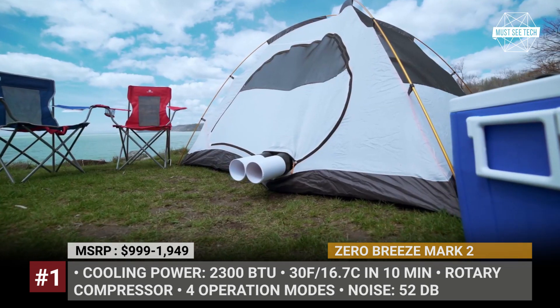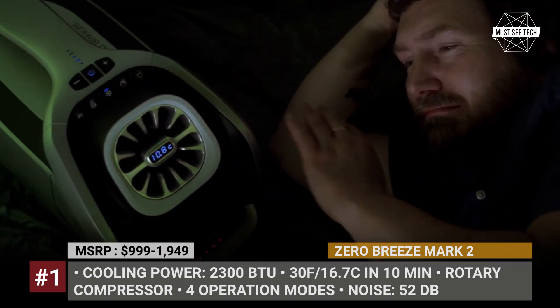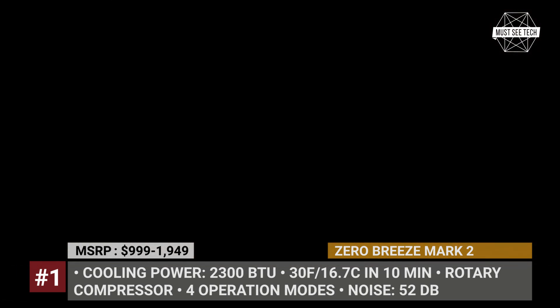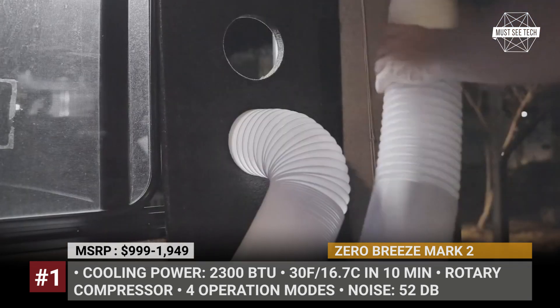The unit weighs 16.5 pounds and has four modes — cool, fan, dehumidifier, and sleep. The sleep mode decreases noise from a standard 52 dB to less than 40 dB.